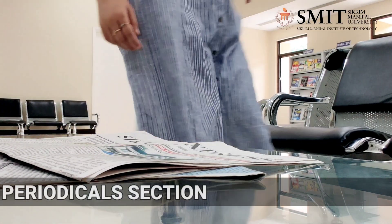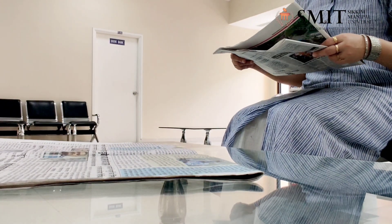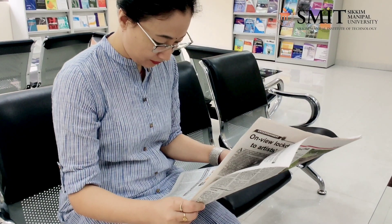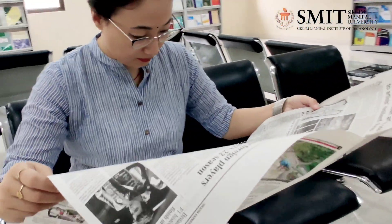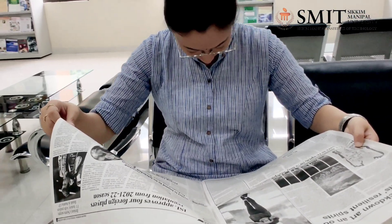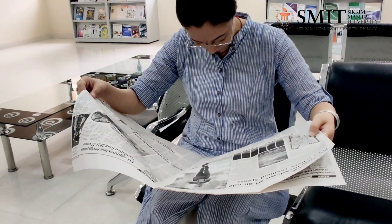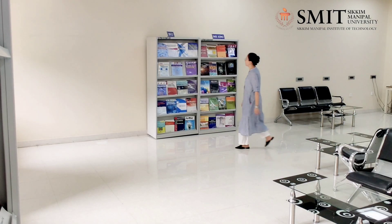Here, this is our periodical section. This section has a collection of more than 2,200 periodicals. You can come here and glance through the daily newspapers, magazines and proceedings of various national and international journals and conferences.